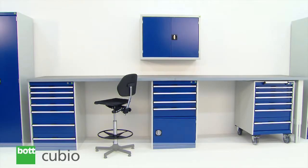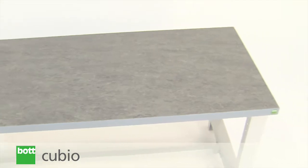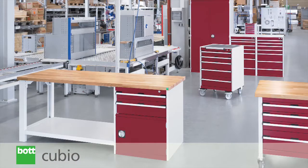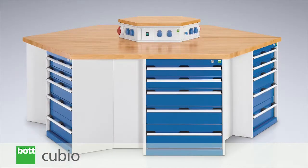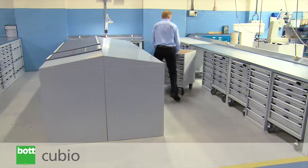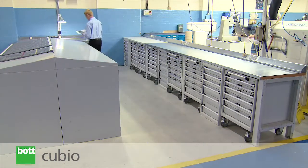BotQBO benches form part of an integrated professional storage system, available in a variety of sizes, numerous worktop options, and with a wide range of weight capacities. Whether for general use or a specifically defined process, the wide range of options within the QBO system allows every workbench to be tailored to individual needs. Intelligent design allows the classic workbench to be integrated with other QBO products to create a customised, integrated workplace solution.